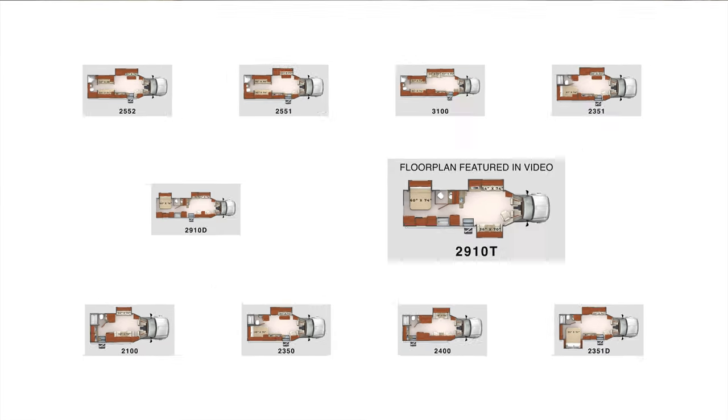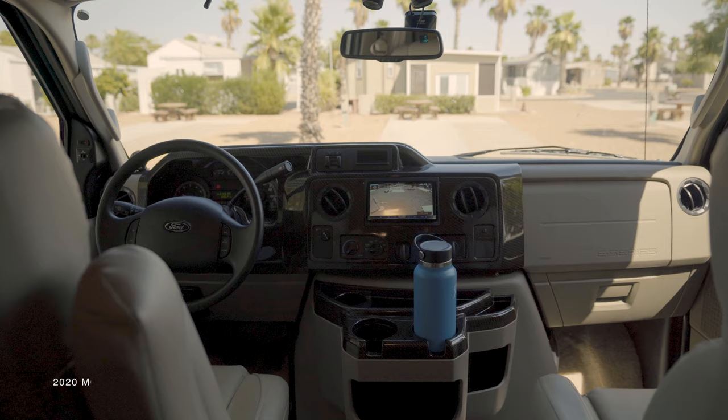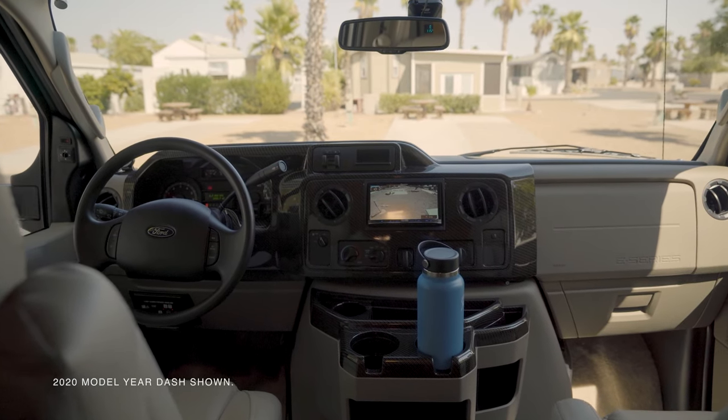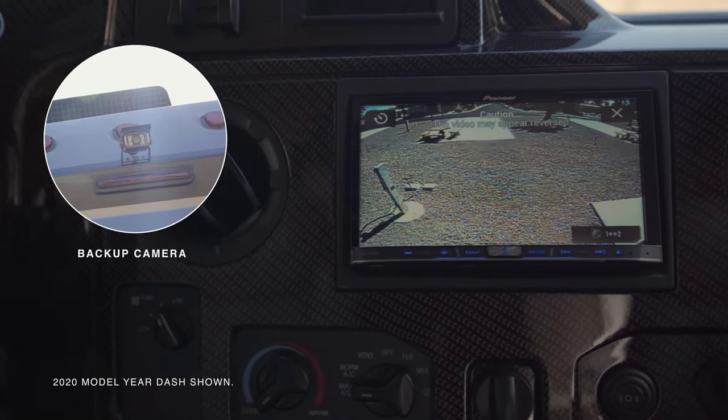Life aboard the Phoenix Cruiser is effortless and comfortable. The cab features upgrades including leather captain seats, a carbon fiber dash, a Mobileye crash avoidance system, and a backup camera and monitor.